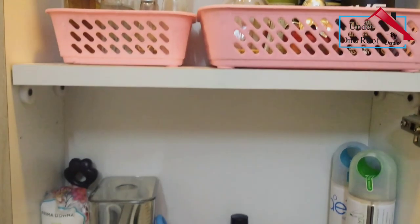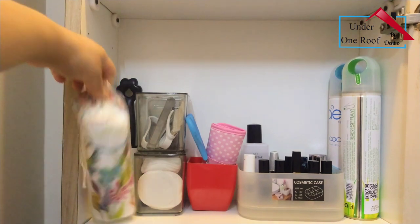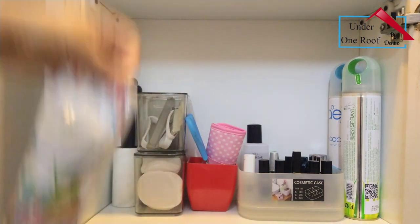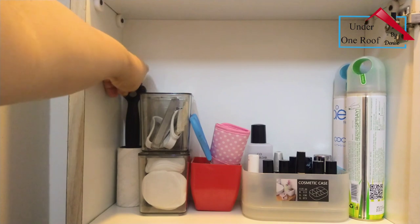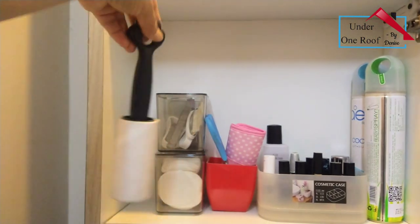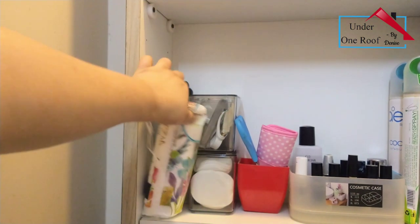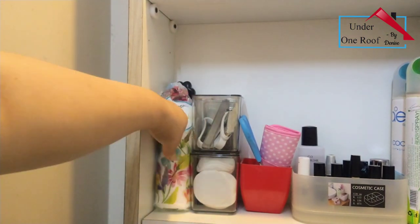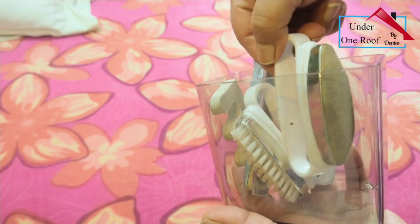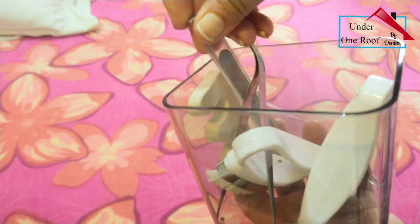Coming to the third shelf, on the right hand side I've kept an extra pack of cotton pads. At the back I've kept a lint remover - it's really perfect to remove lint from clothes. Next to it I've got these two acrylic containers. In the first container I have stored all my manicure and pedicure tools like brushes and tweezers.